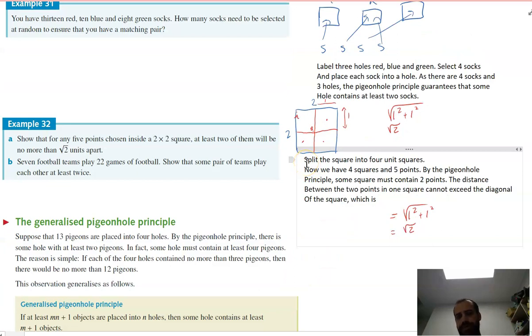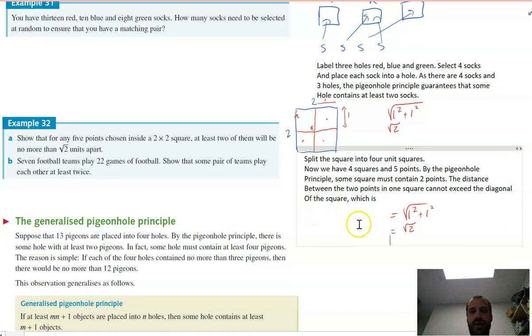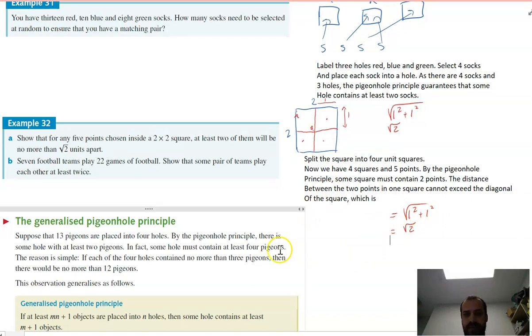Here's what I would write in an exam: Split the square into four unit squares (one by one). Now we have four squares and five points. By the pigeonhole principle, some square must contain two points. The distance between two points in one square cannot exceed the diagonal of the square, which is root two.